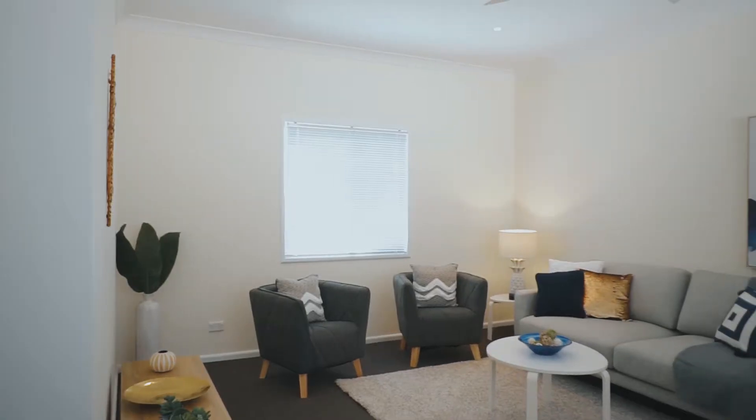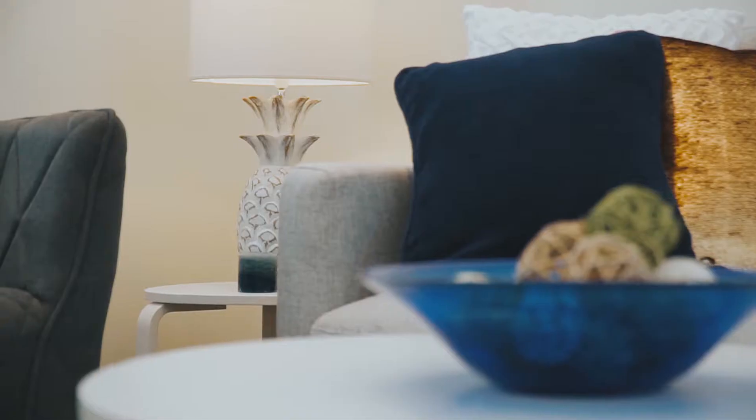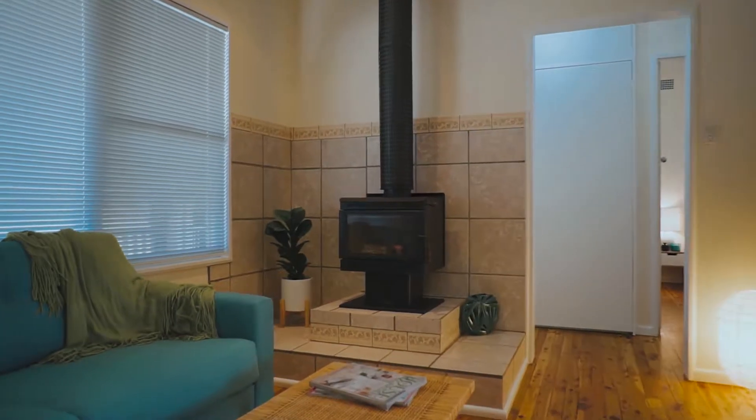Continuing through the home there are multiple living areas to enjoy. The main is very large giving you the freedom to arrange furniture with multiple possibilities. The next room is the cosiest as you can sit yourself right in front of the fireplace on those cold winter nights.